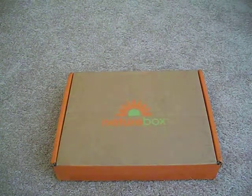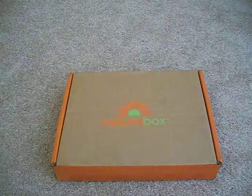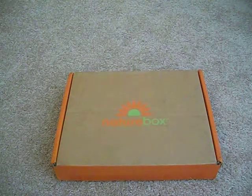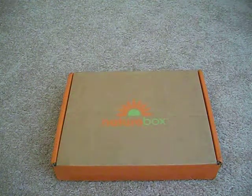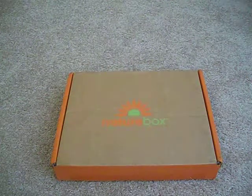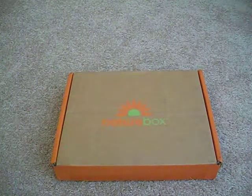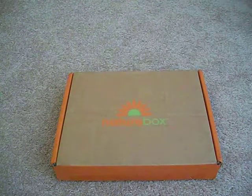Hello everybody, welcome to my unboxing for Nature Box. This is a monthly subscription box that gives you some nice healthy snacks. I'll have a link down below for you if you want to try it out. I did try this box myself — I found a link online from Freebie Ninja and I only had to pay $2 for shipping. Let's go ahead and take a look.